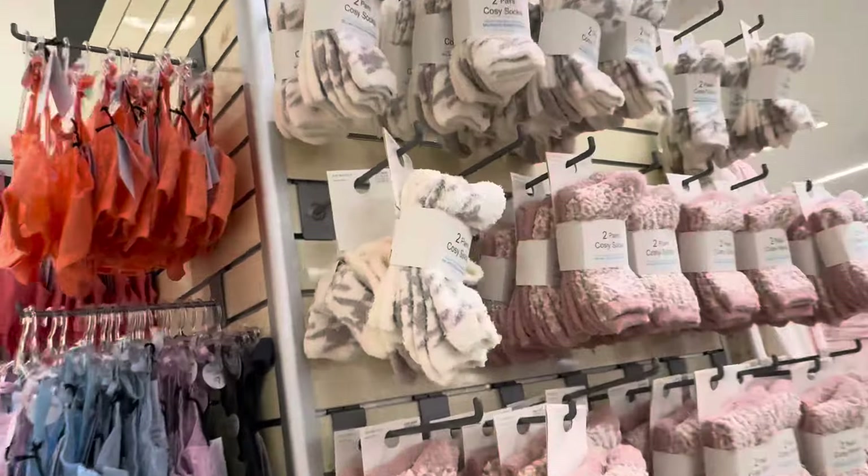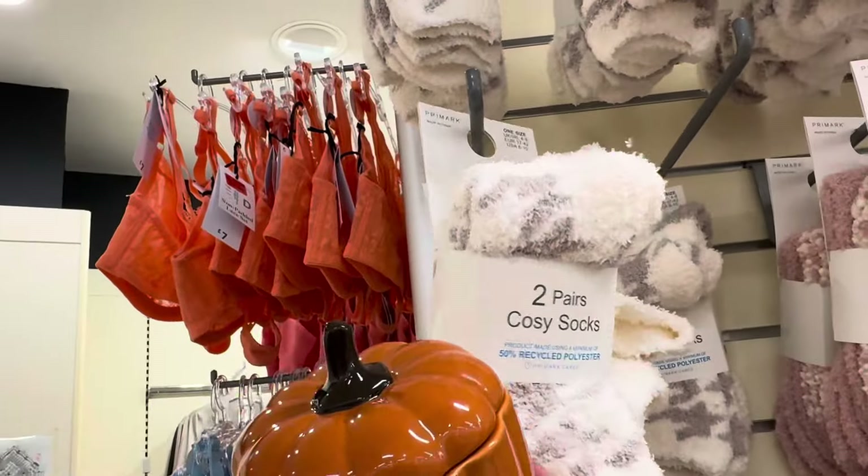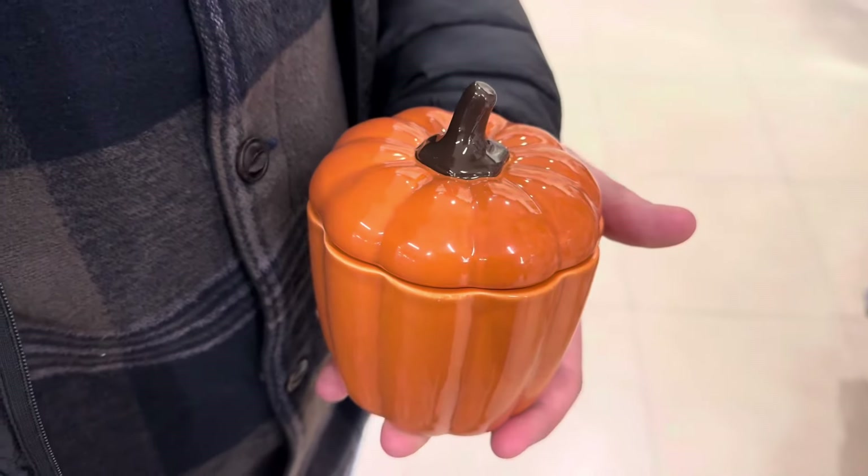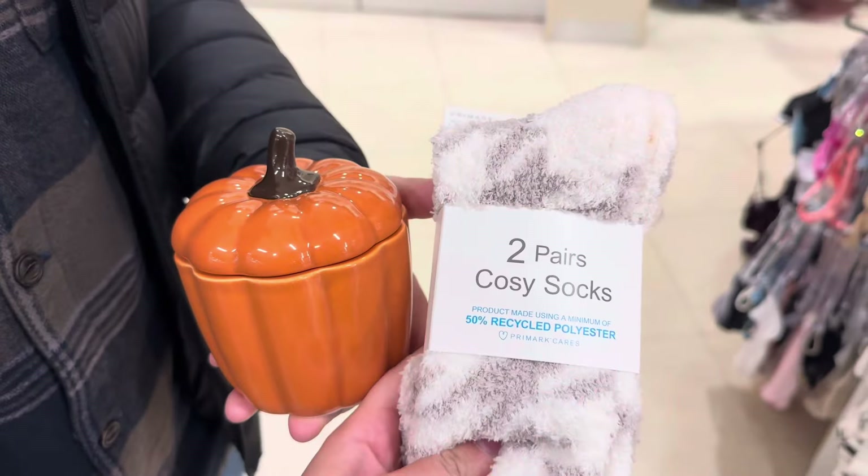I'm in the pajama section looking for fluffy socks - here they are, these are going to be so good! They're two pounds and the candle is six. I've decided this is all I'm going to get from Primark. I'm not very impressed - I thought there'd be more Halloween stuff.